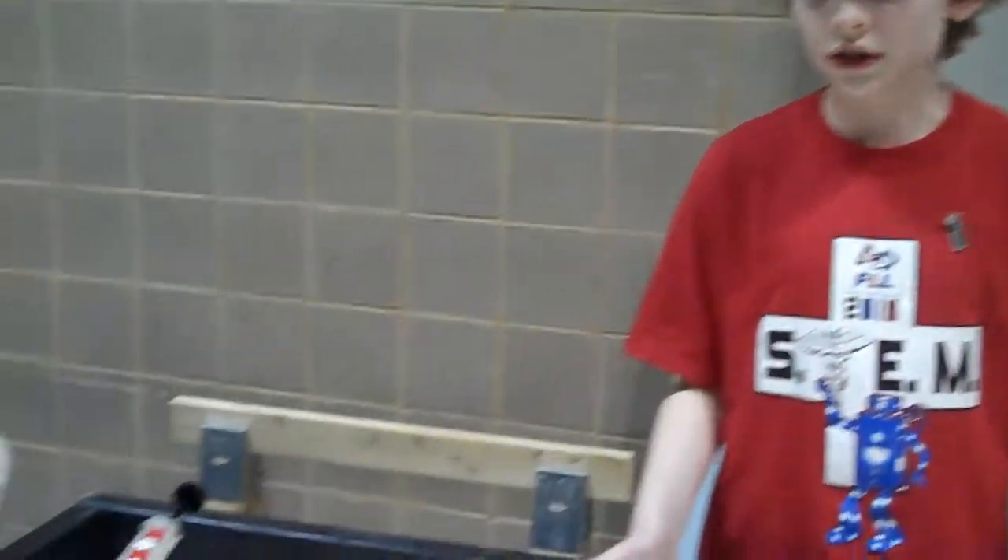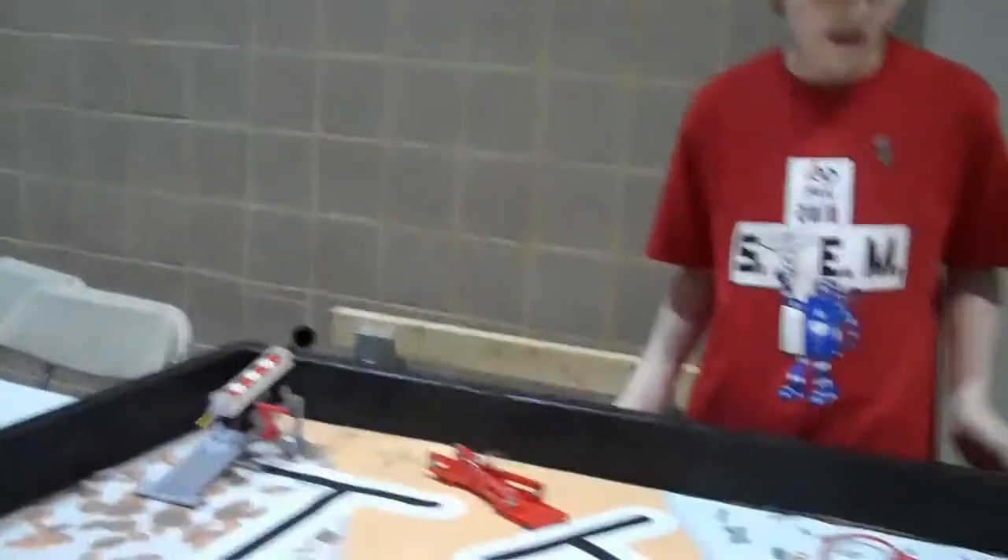But here is the FLL Competition Board that the Lego robots work on. As you can see, there are many challenges.